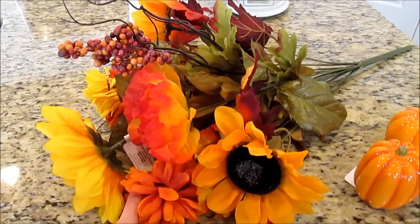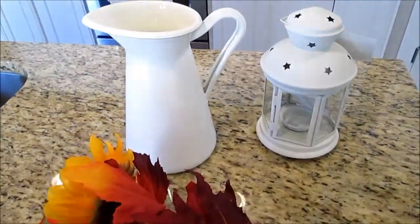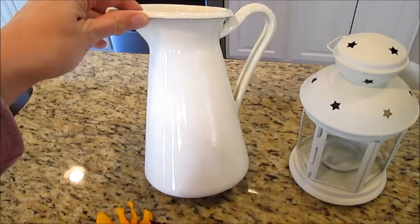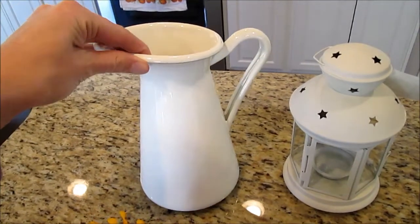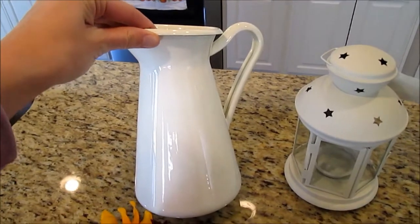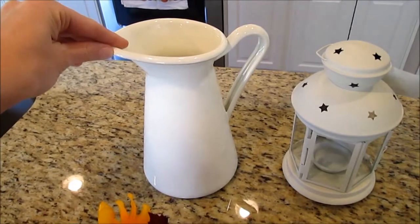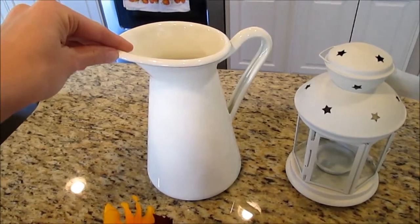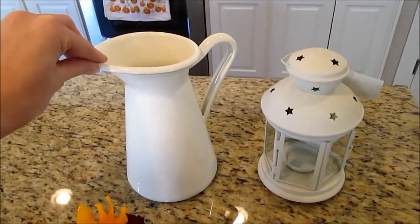This was $5 at Walmart. And then I went to Ikea and bought this little pitcher. It's like a glazed metal-type pitcher. It was $15 — a little more than I wanted to spend — but I figure I can use it all year round and not just for fall. They had a smaller one for like $8 or $9, but I wanted the bigger one to fit bigger bouquets of flowers.